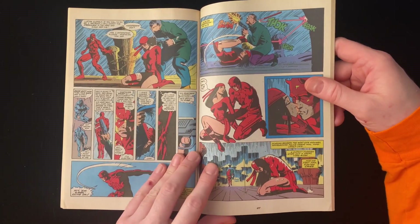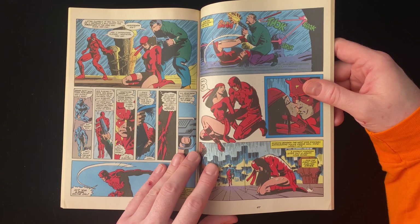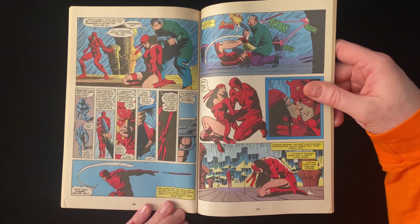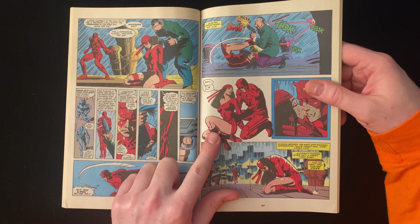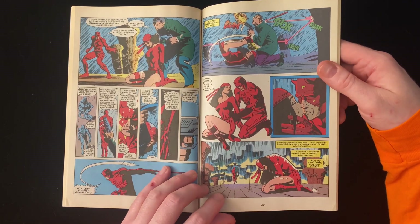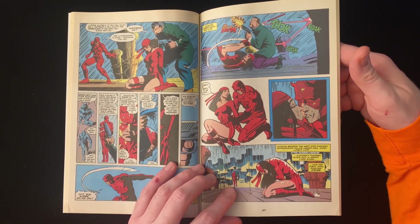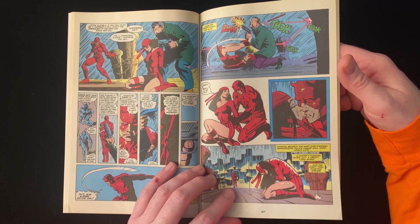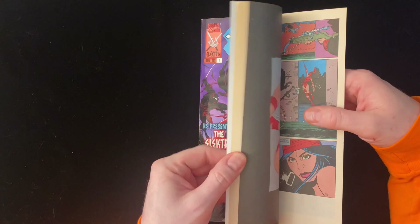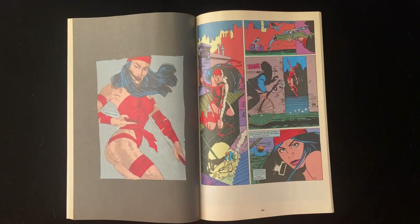Elektra is being held by some German schmuck, but Daredevil trusts that Elektra can still take his lead — all he has to do is distract this guy with his club and she takes the rest of it. 'Matt, it is you.' Echoing beneath the West Side Highway, approaching police sirens wail — hopelessly late. A distant foghorn gives out a great long moan. For the first time, Elektra cries. And that's the first volume of the Elektra Saga right there, leading up to her first encounter with Matt Murdock as Daredevil.